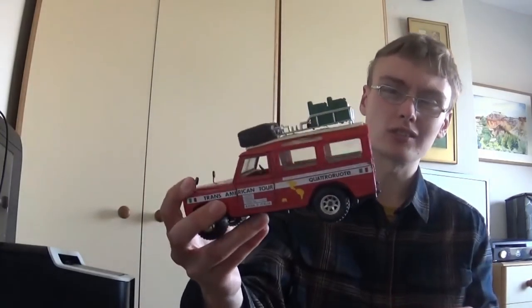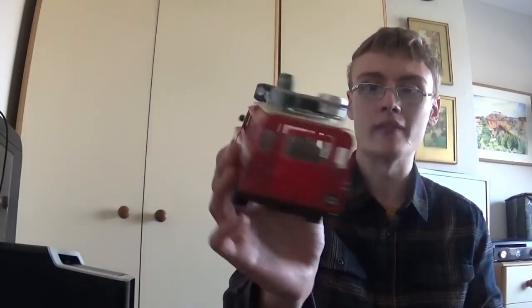Next is a Burago — I can never pronounce it — Land Rover in 1:24 scale with Trans-American Tour branding on it. I've been researching and I've seen a lot of 1:48 scale ones selling on eBay, but not many 1:24 scale. There is one listed in box condition for about £20 all in, so £17 plus post. Since this is unboxed, I'm thinking around £10 plus postage and see from there.